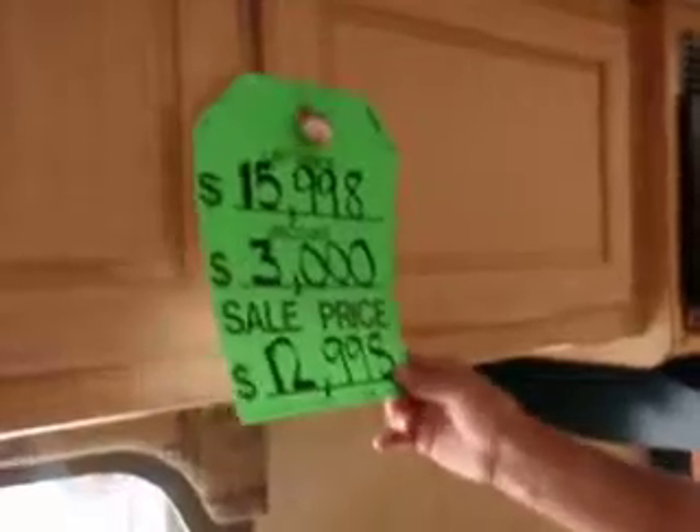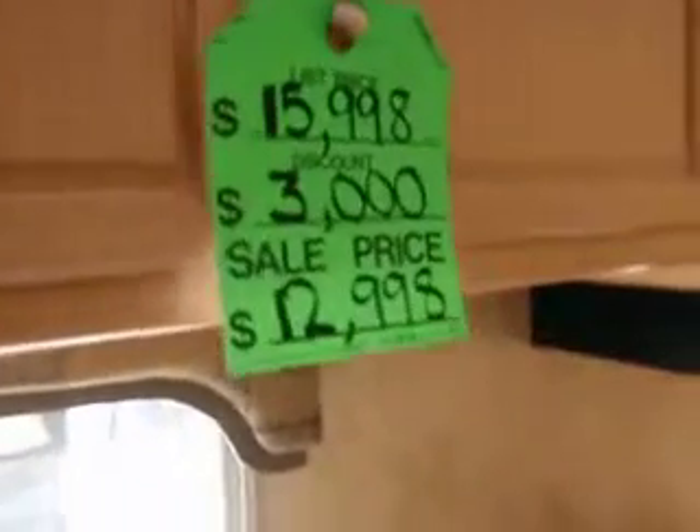Once again, this trailer can be pulled with a Ford Ranger, Toyota Tacoma, half-ton pickup, because it only weighs 3,700 pounds. You can take it home for $12,998. Super buy. Thank you.